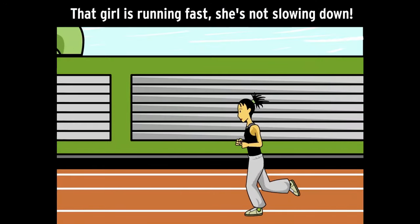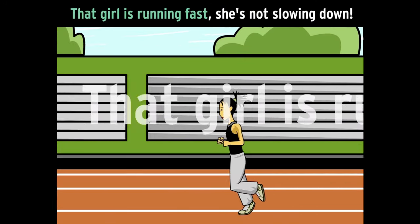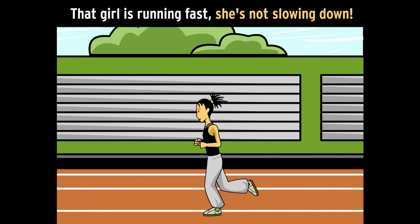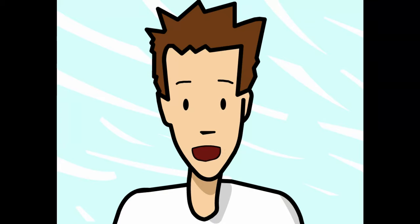For example: "That girl is running fast, she's not slowing down." "That girl is running fast" is a sentence on its own. So is "she's not slowing down." Right now, our sentence is a run-on. There are a few ways to fix it.